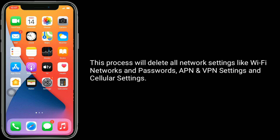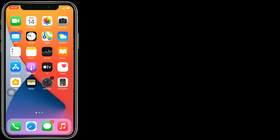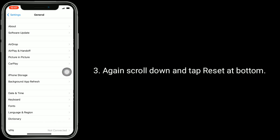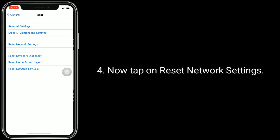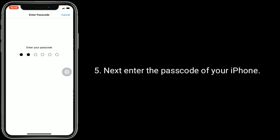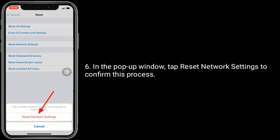Solution 2 is to reset network settings. This process will delete all network settings like Wi-Fi networks and passwords, APN and VPN settings, and cellular settings. To do this, launch the Settings app, scroll down to find General and tap it, then scroll down and tap Reset at the bottom. Now tap on Reset Network Settings, enter the passcode of your iPhone, and in the pop-up window tap Reset Network Settings to confirm this process.